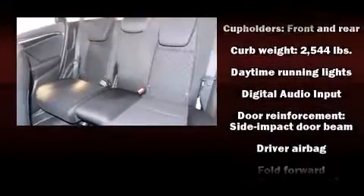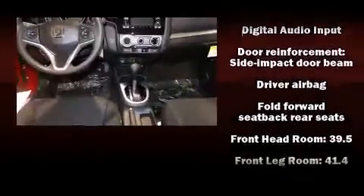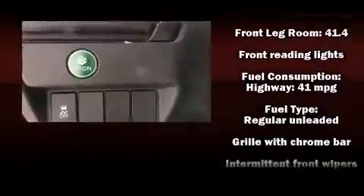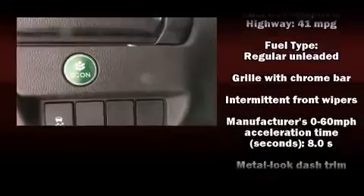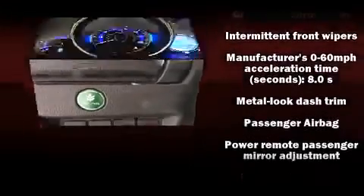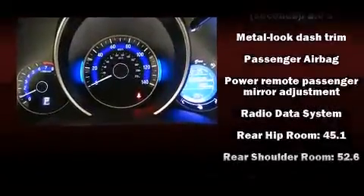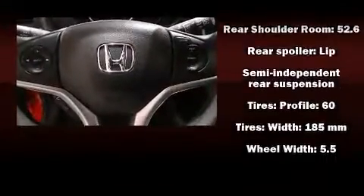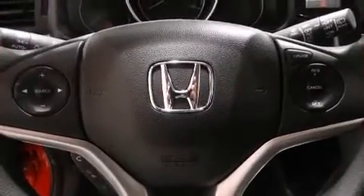Passenger security is always assured thanks to various safety features, such as head curtain airbags, traction control, brake assist, ignition disabling, and ABS brakes. Various mechanical systems are monitored by electronic stability control, keeping you on your intended path.